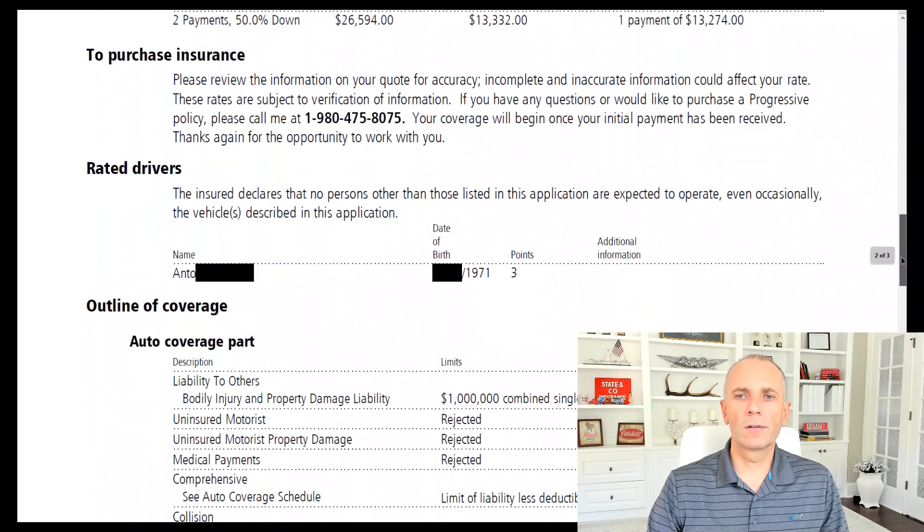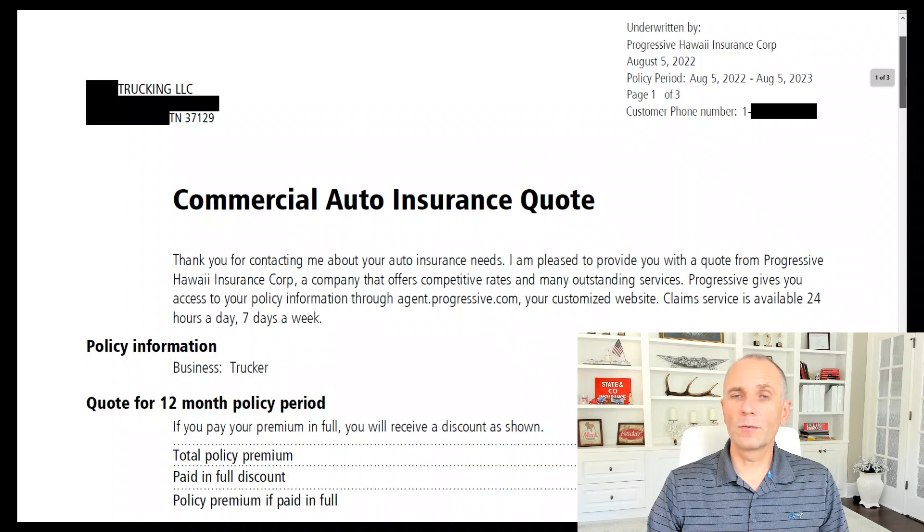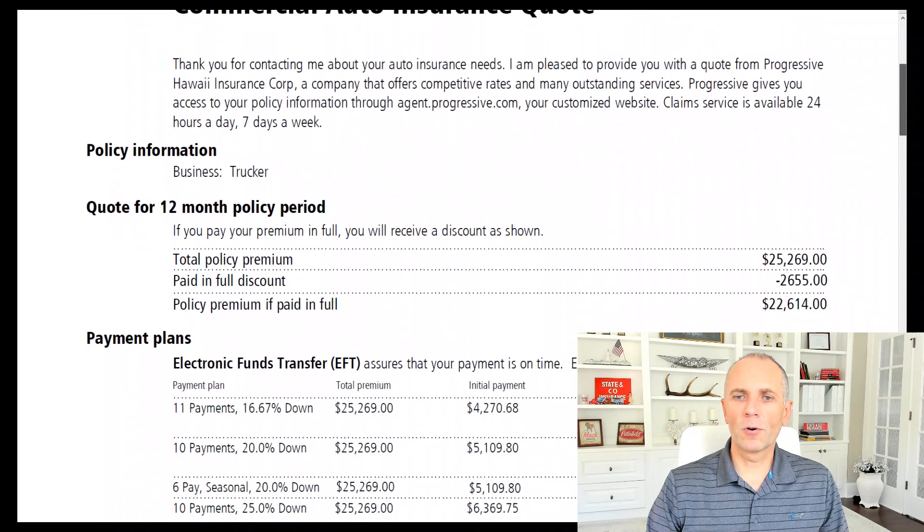The price of $25,269 is kind of on the higher side for a new venture, because Tennessee is one of the cheaper states — as well as North Carolina — when it comes to trucking insurance for new owner-operators. So that $25,000 is a little bit more expensive.